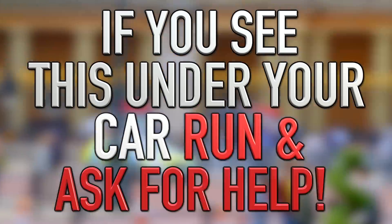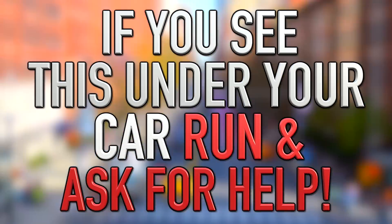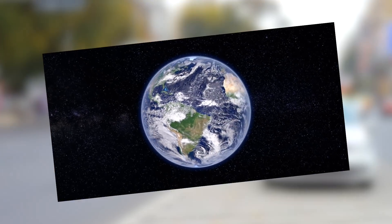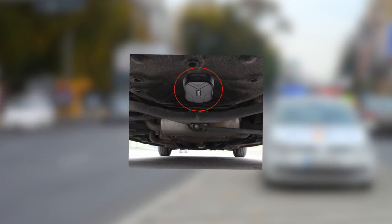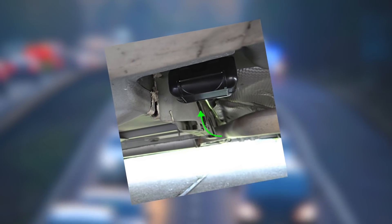Hey guys, what's up, it's Charlie here. Today we're going to be looking at: if you see this thing on your car, run fast and ask for help. This is a very interesting and special video. A new phenomenon is sweeping the USA and many other countries in Europe and Asia — a new widely available gadget that many people are finding on their cars. Here's what to do if you see one, what it means, and why you should be very afraid.